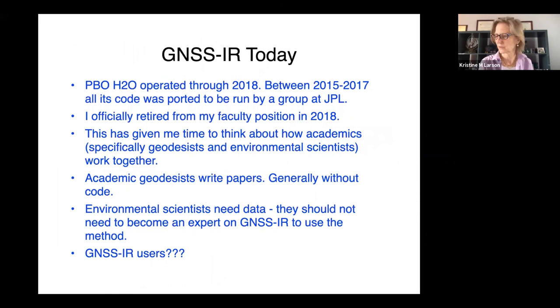I want to finish up with some thoughts. We developed soil moisture techniques, snow depth techniques, and vegetation techniques, and ran a network in the western US. I retired in 2018 from my faculty position and thought a lot about what my group did. I worked with a lot of people that traditional geodesists don't work with — environmental scientists. Usually we work with people that study earthquakes and volcanoes. Academics write papers; we don't publish code. Environmental scientists need data, and we were analyzing the data for them up through 2018. But at that point the data source wasn't there anymore. I got to thinking we really shouldn't force people to become experts on this method to use it.